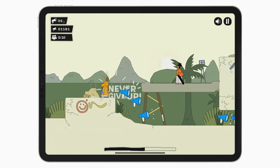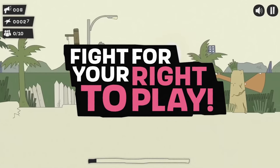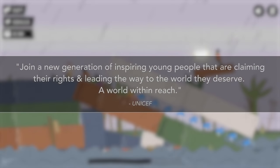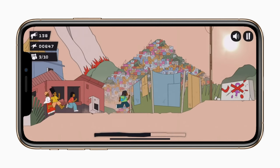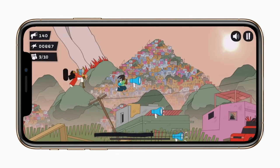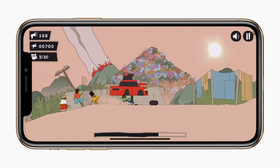I would say the game is a social movement campaign. According to the developer, the United Nations Children's Fund, they want to — and I quote — join a new generation of inspiring young people that are claiming their rights and leading the way to the world they deserve. A world within reach. So as you play, you can collect megaphones to spread the word and meet friends on your route. There is even a moment in-game where you literally have to shout into your iPhone or iPad's microphone — it's very cool.